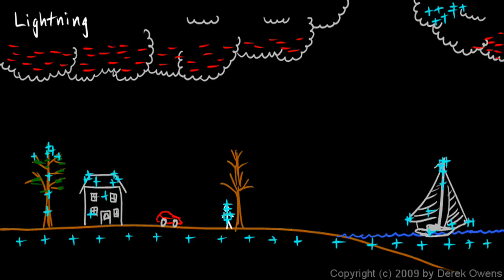A lightning rod is simply a metal pole — you put a metal pole on the corner of your house sticking straight up, and that causes a very large concentration of charge on the pole. So lightning becomes very likely to strike that pole, and you might think that's bad — you don't want lightning to strike your house.